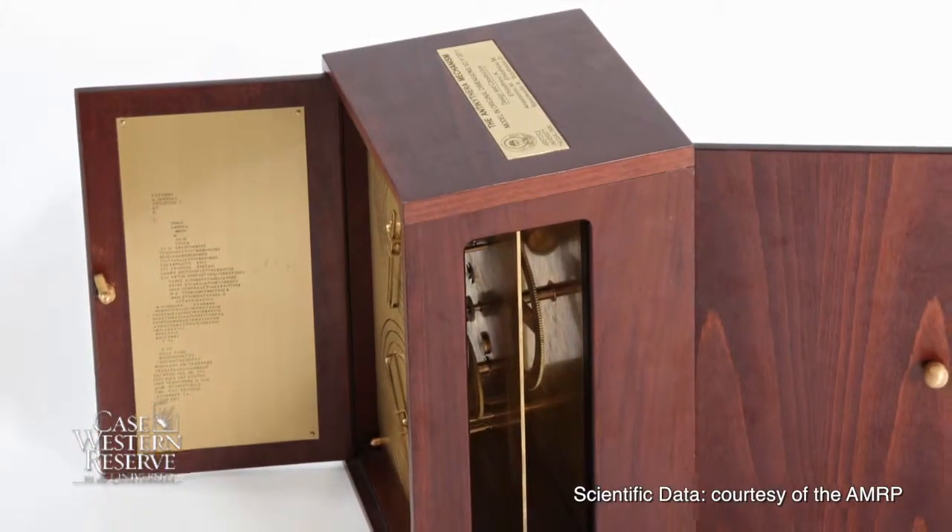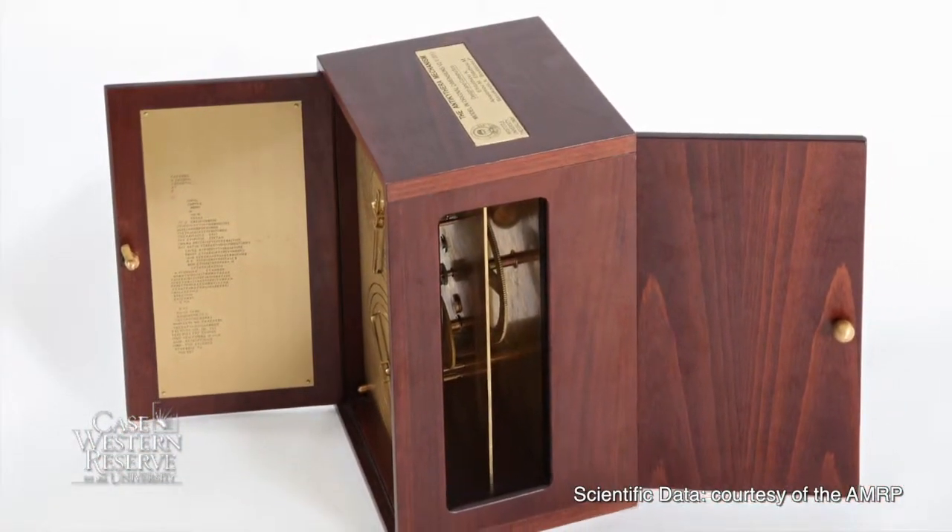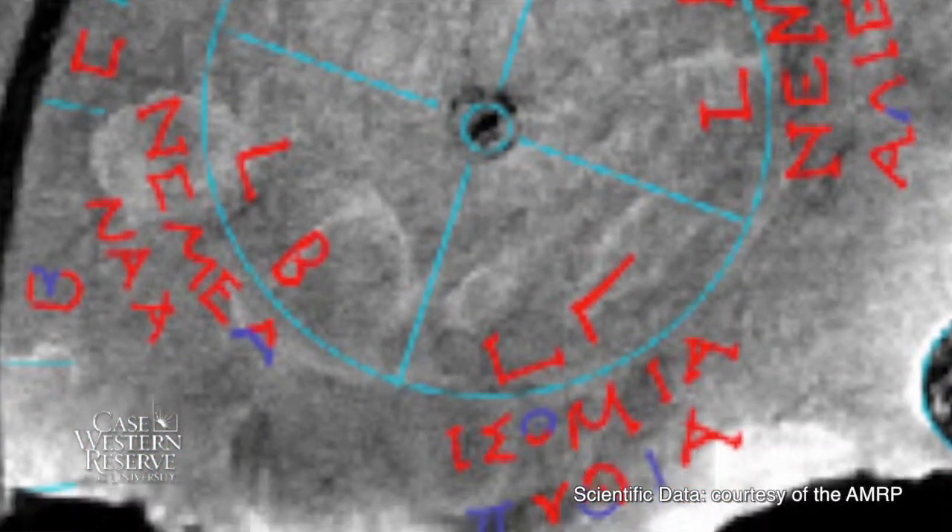If correct, this would have pushed back by a thousand years the use of such geared devices to compute things such as these figures. There's another dial that tracked six Pan-Hellenic games, but one set of games they could not decipher. I was very interested in what these games might be.